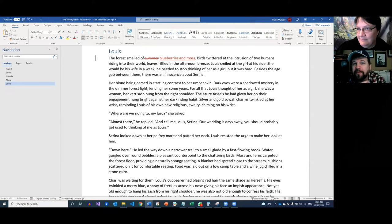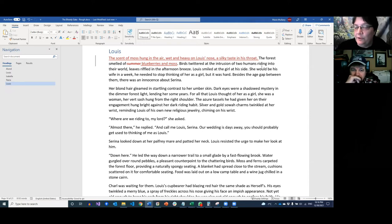If we think about sentence structure and flip it around — we want the subject to be the most important part — so 'the scent of moss hung in the air, wet and heavy on Louie's nose, a silky taste in his throat.' But I might go with something more personal. This is narration attached to the character versus narration directly impacting the character. None of these are wrong — it's just artistic differences between how you want to look at it. However you approach it, that is a lot more interesting to read than 'the forest smelt of summer.'